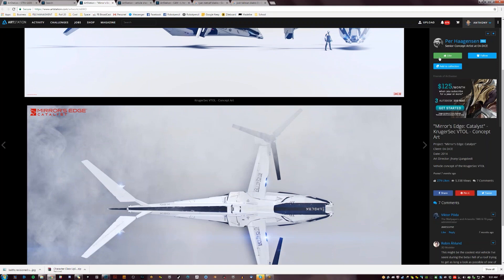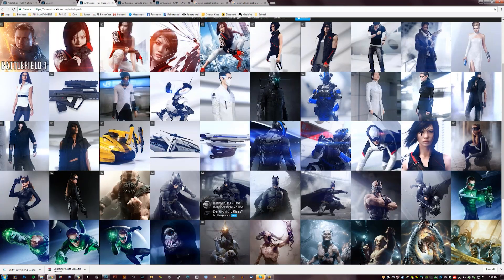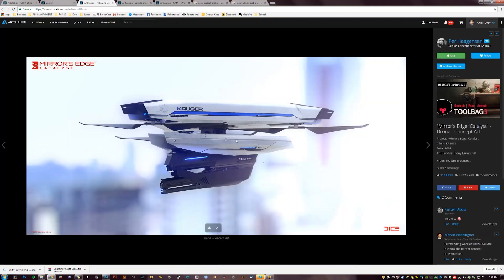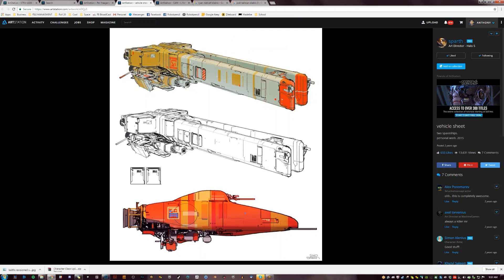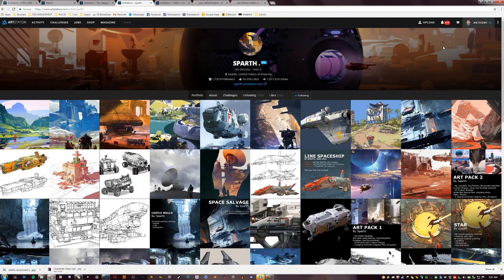This guy's really good — I might actually look to hire this person. Oh, look — he already works. He worked for Mirror's Edge. This is badass. Sparth — he's art director over at 343, obviously already working.